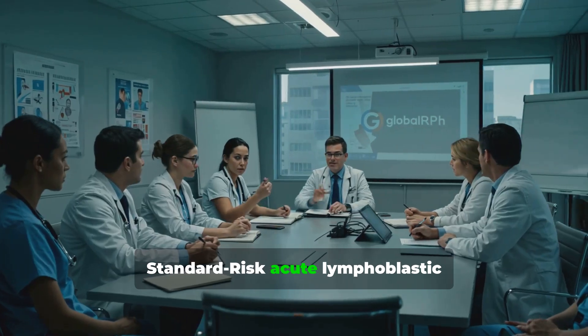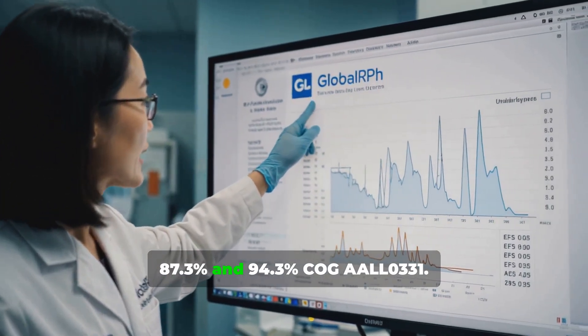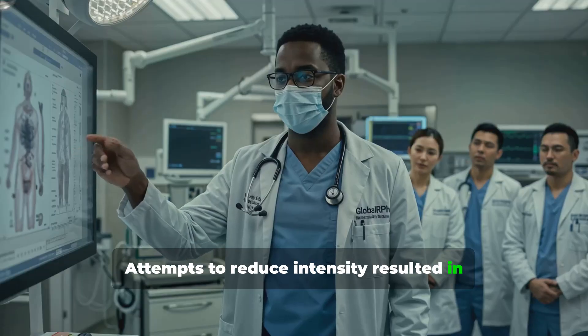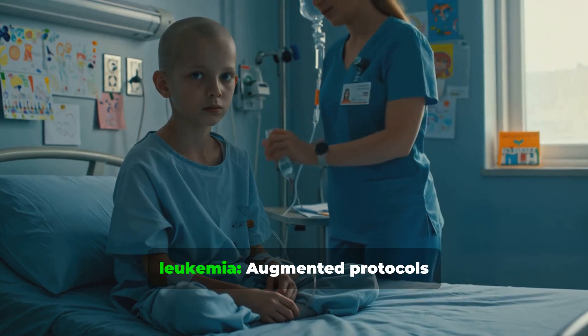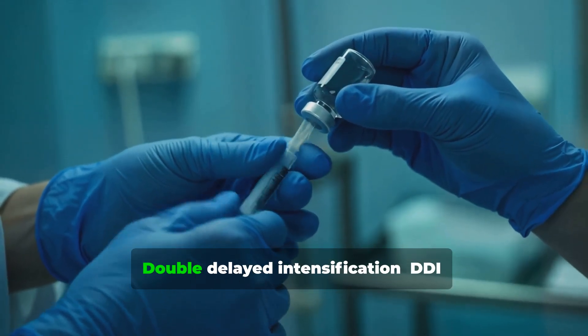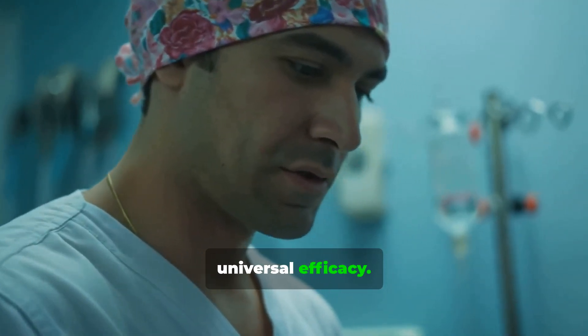In standard-risk acute lymphoblastic leukemia, 10-year EFS and OS rates are 87.3% and 94.3%. COG-AL-0331 showed that attempts to reduce intensity resulted in higher relapse rates. For high-risk pediatric ALL, augmented protocols significantly improve survival with EFS up to 75%. Double delayed intensification (DDI) benefits select subgroups but lacks universal efficacy.